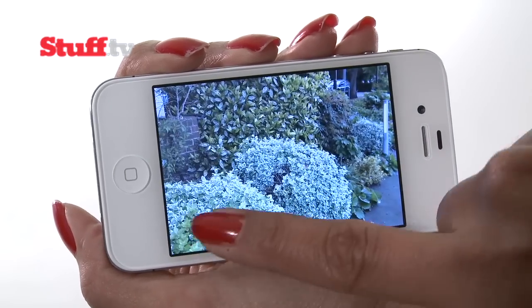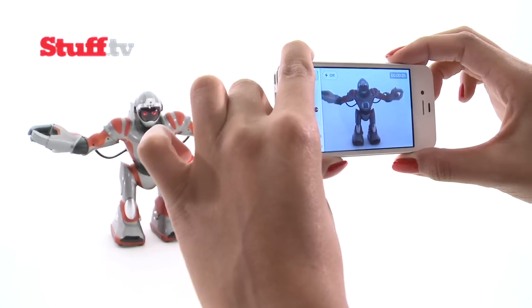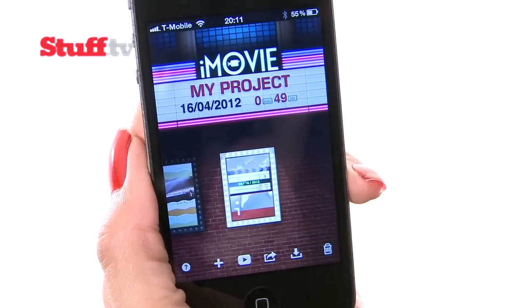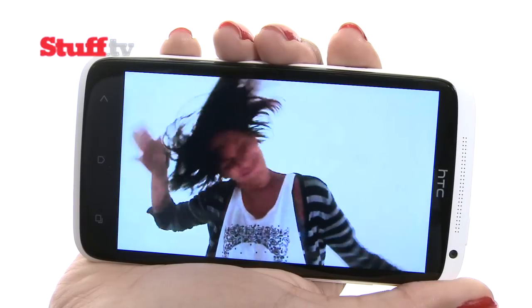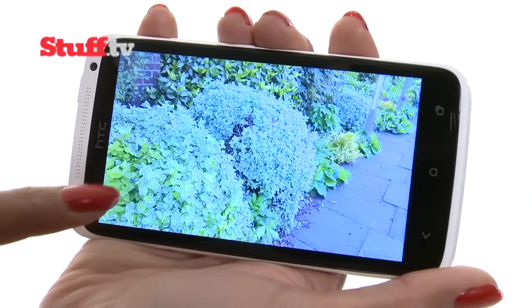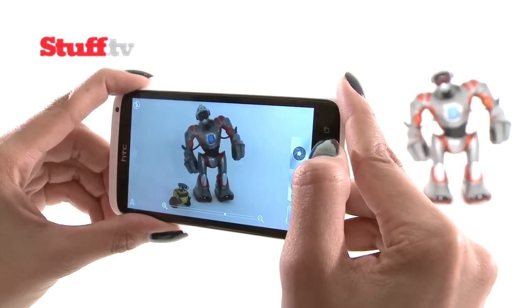The 4S's camera is fast enough to be used spontaneously with good results, but the 1080p video lacks continuous autofocus. Otherwise quality is excellent and you can edit with iMovie. The One X's camera is brilliant — its burst mode is useful for rapid-fire shooting and slow-mo video looks awesome. Stills are a tad over-sharpened but are more vibrant than the iPhone's, and 1080p video is sharp and benefits from snappy autofocus.